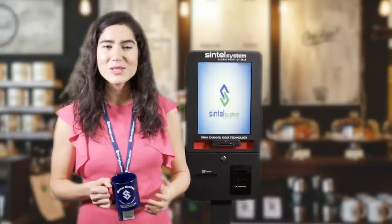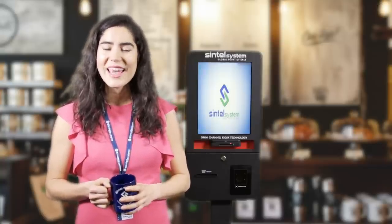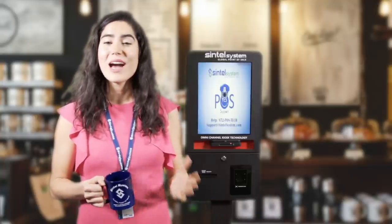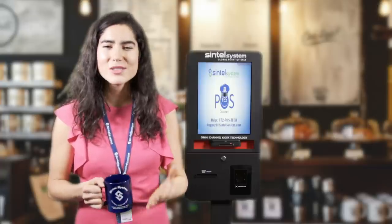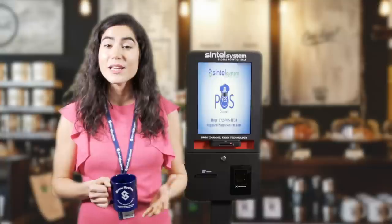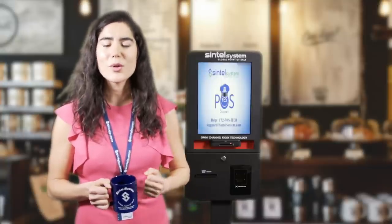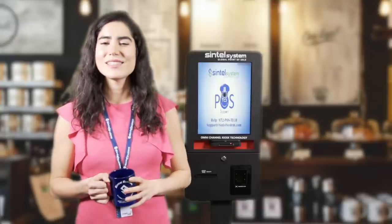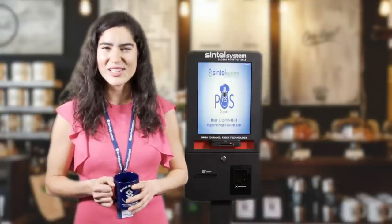Coupled with Sintel's direct-to-POS online ordering that allows customers to place orders before arriving, our self-serve kiosk technology increases order accuracy and total ticket size while freeing up staff to make a more perfect cappuccino. We will demonstrate Sintel Systems' coffee shop self-serve kiosk technology.